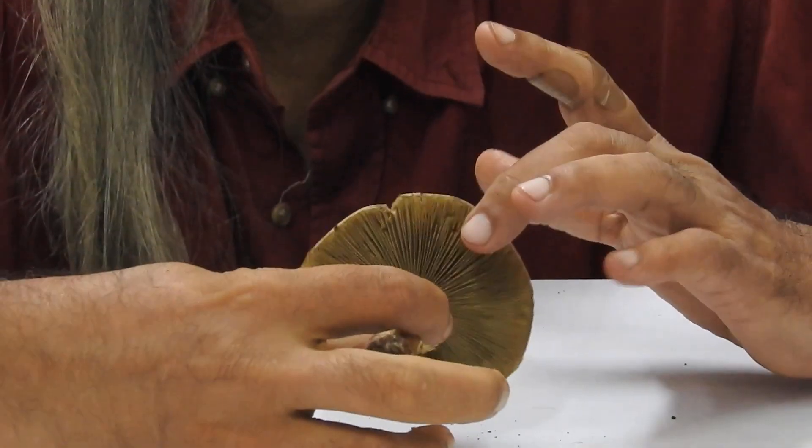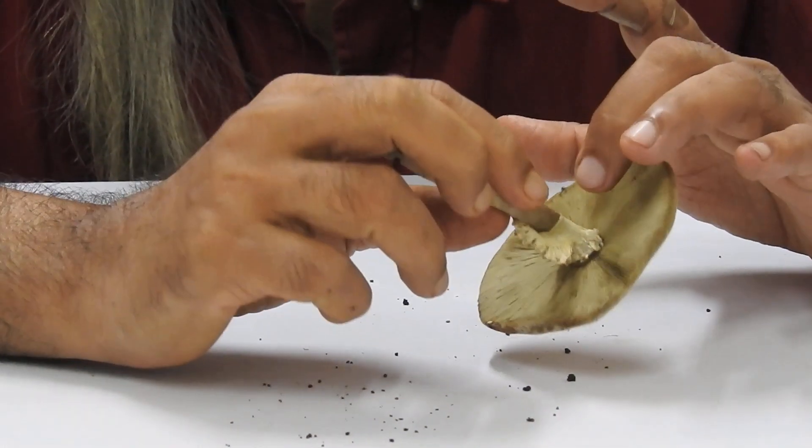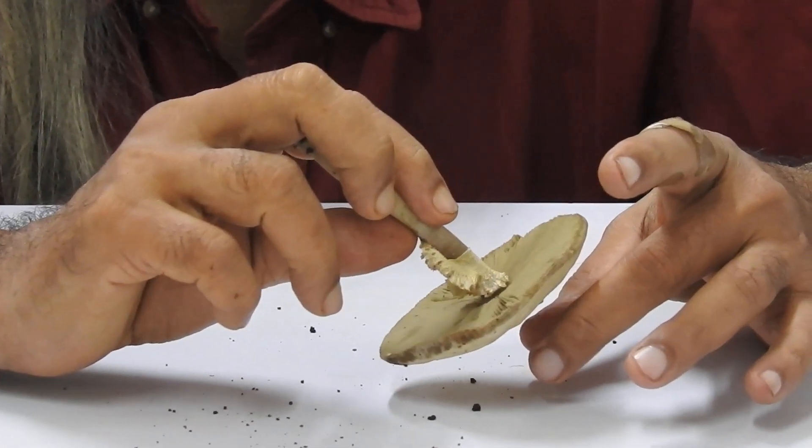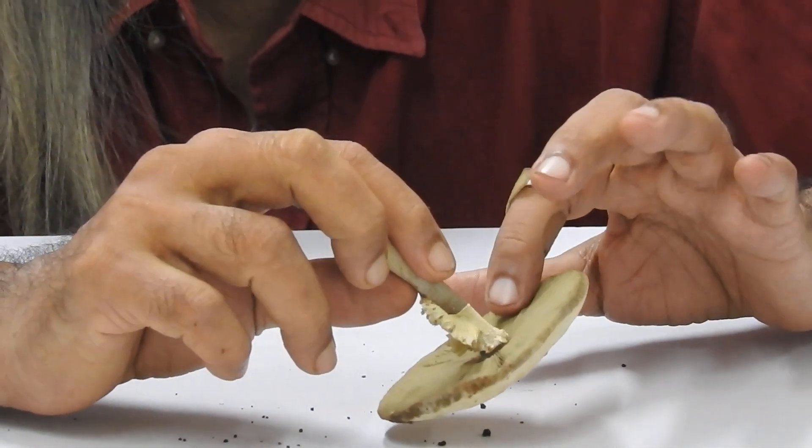The lamellae are dirty green to greyish, and they are unequal and pliable — meaning you can move them. The origin is inflexed.